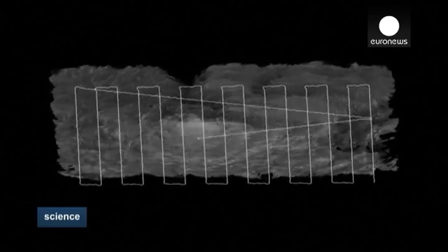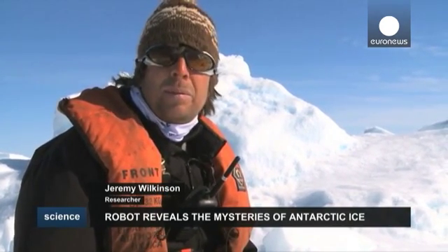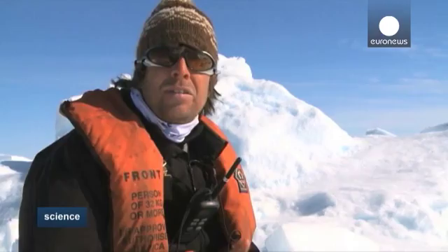What we're trying to do is look at how the surface features map onto the bottom features, and from that we're able to take satellite images, map the surface of the sea ice, and therefore use an equation to take that surface mapping and create an ice thickness from that.